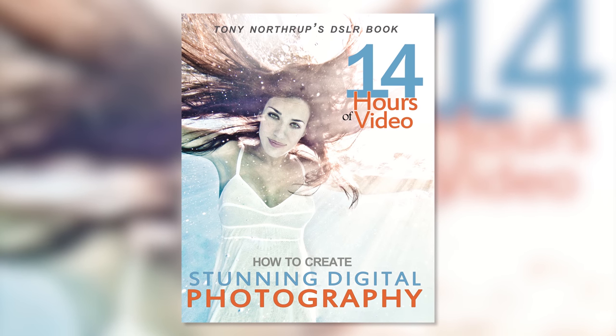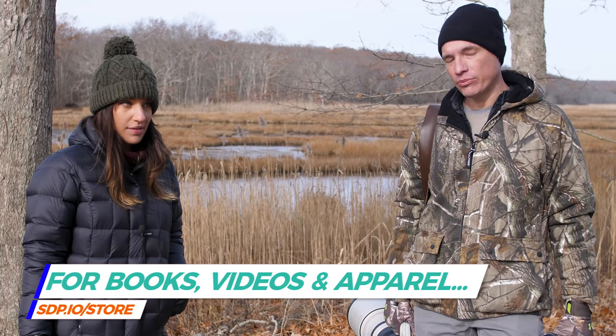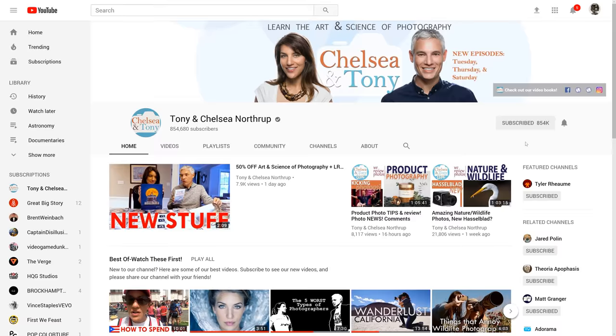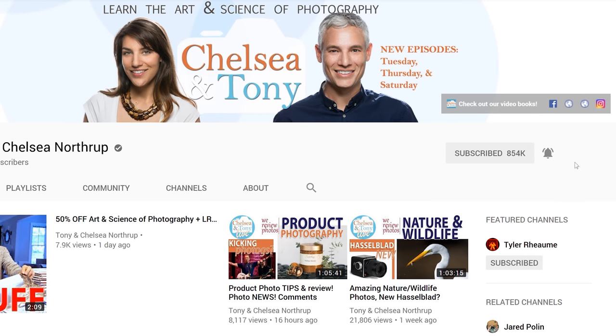Hope we helped you spend your money well. Subscribe to see more free videos, and check out our book 'Stunning Digital Photography' — chapter 8 specifically will teach you the most important things about wildlife photography no matter what gear you're using. Hit that notification bell so you know when we put up a new video. Thanks!